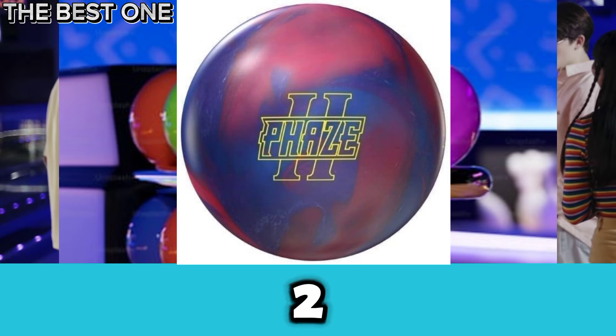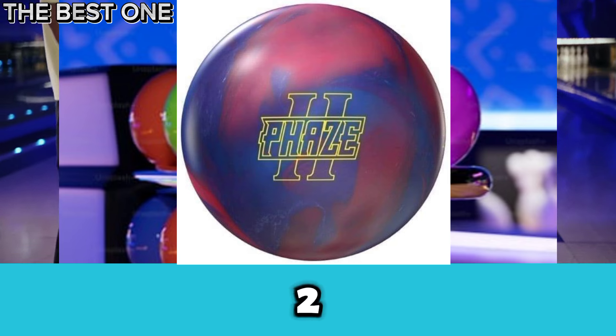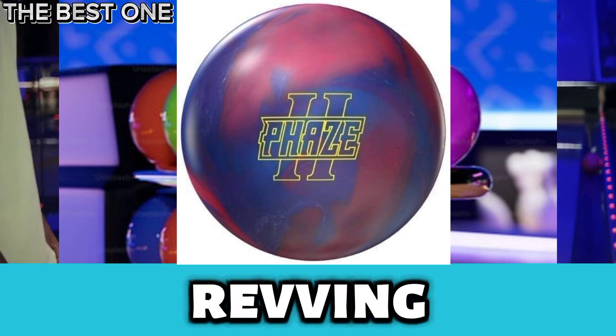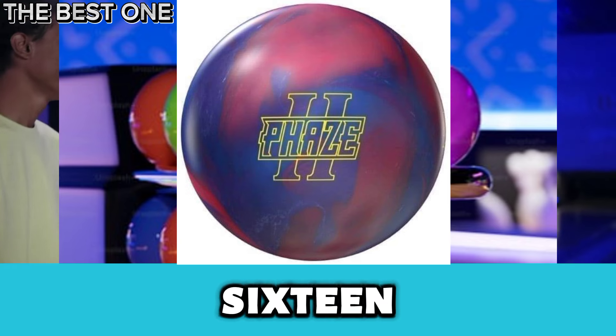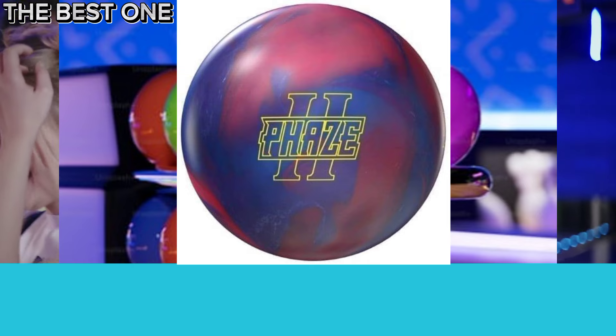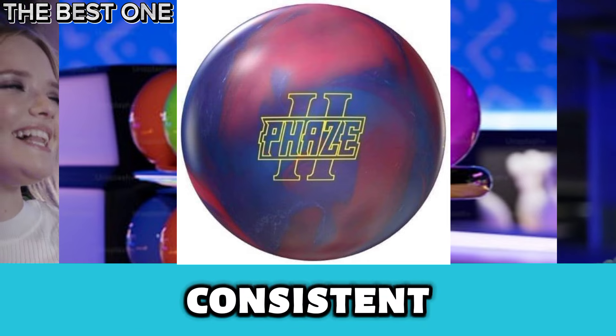Number 4 is the Storm Phase 2 Bowling Ball. The Storm Phase 2 is one of the best bowling balls for house shots. Its fast-revving velocity core and TX16 coverstock deliver smooth, controlled motion without overreaction. This powerful combination provides consistent performance, making it ideal for typical lane conditions.